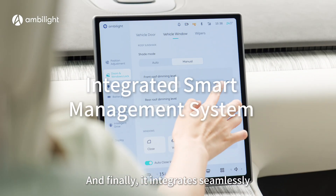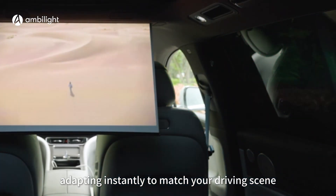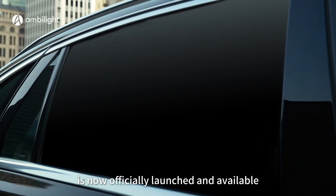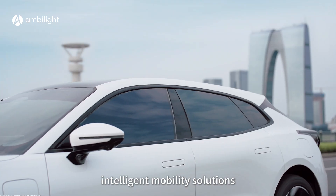And finally, it integrates seamlessly with smart cabin systems. Touch, voice, and ambient light sensing are all supported, adapting instantly to match your driving scene. Amolite's Electrochromic Smart Dimming Window is now officially launched and available, providing more users with personalized and comfortable intelligent mobility solutions.